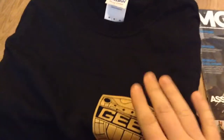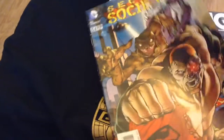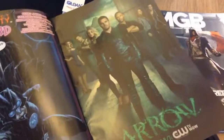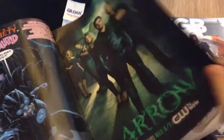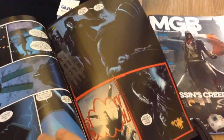That's pretty cool. That's very cool. The T-shirt - I like the T-shirt. This is nice. And then the comic.